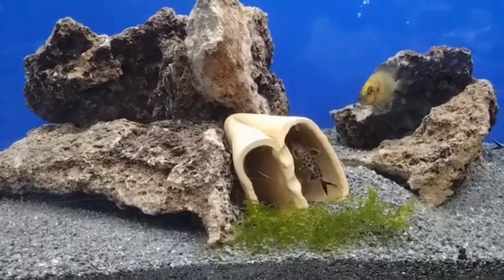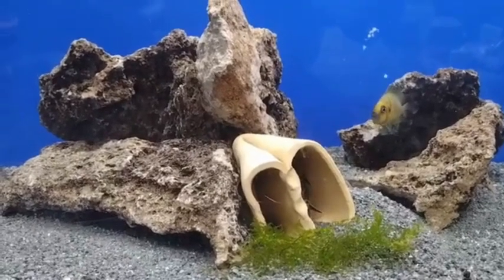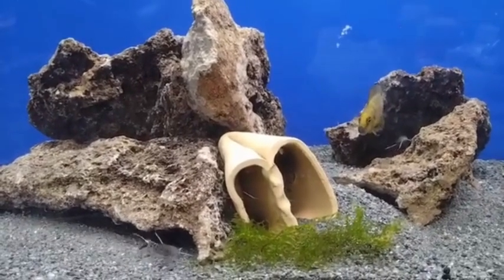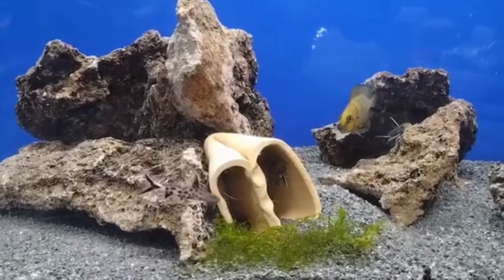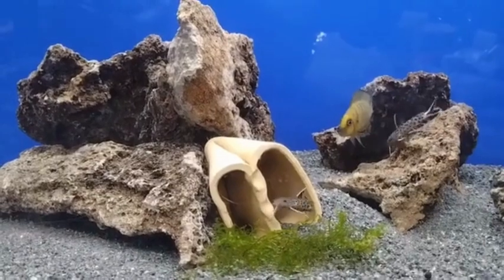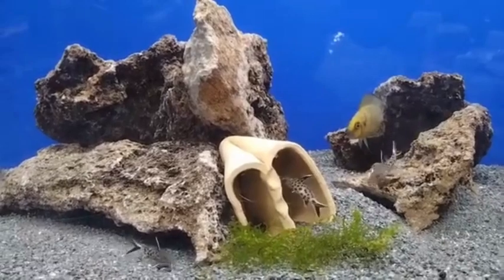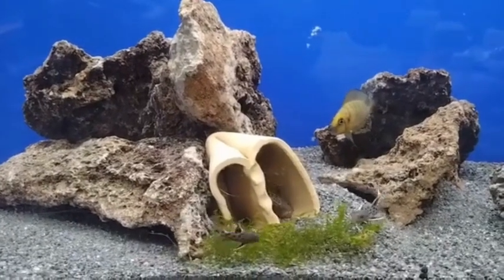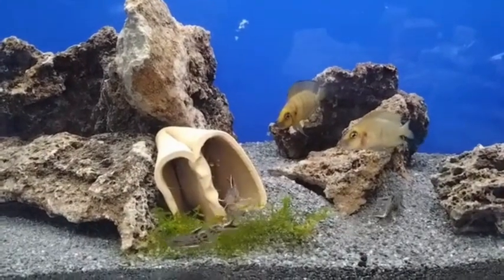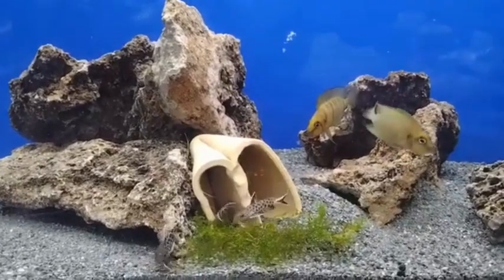This week's featured fish is the Cynodontis petricola — one of my favorite African Cynodontis. Also known as the cuckoo catfish or the pygmy leopard catfish, it is a species of Cynodontis catfish endemic to Burundi, Zambia, the Democratic Republic of the Congo, and Tanzania, where it is only known from Lake Tanganyika.